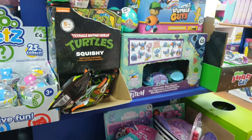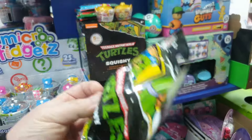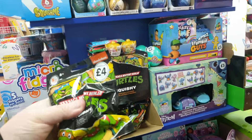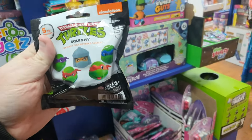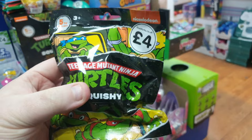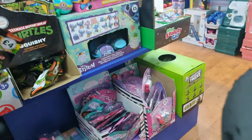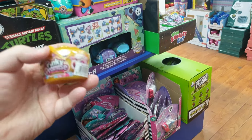Let me know in the comments if you want to see me do some Mashems. I've already got some Stitch stuff still to do but these turtles are calling me at £4 a piece. I might grab one and see what it's like and I can always come back and grab some more in a few days' time. Let's see what else we can find in this store and others because I'm on a blind bag kick today.